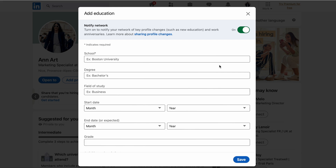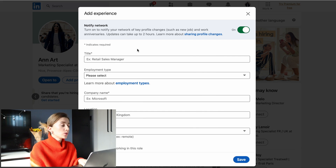Education is also an important point. Just like on your CV, you can copy all the information you mentioned there. Choose your school, degree, field of study, start date, end date, activities, and add a detailed description. For your experience section, recruiters and HRs should see where you've been working and what you achieved. Fill in your title, employment type, company name, location, and dates — you can copy the job description from your CV and paste it into LinkedIn.